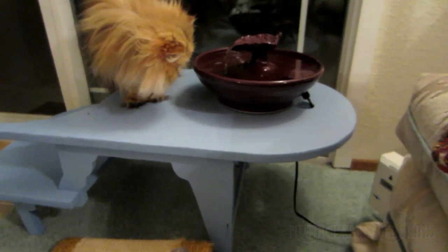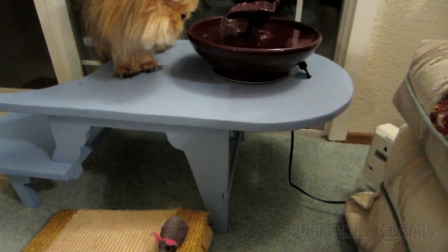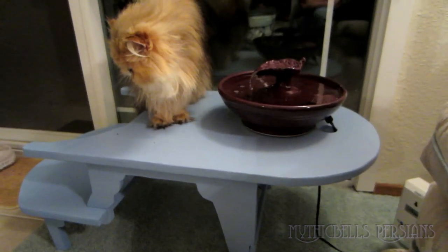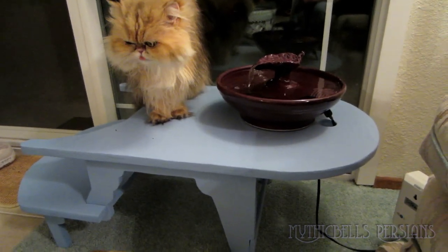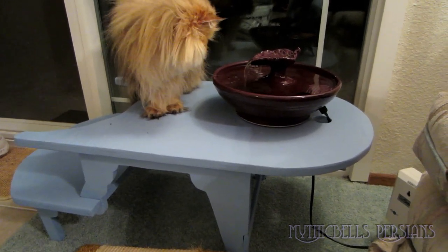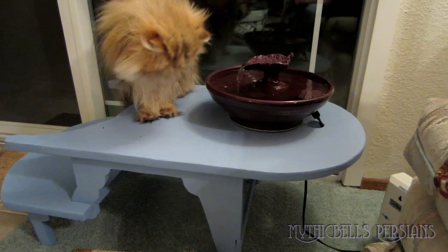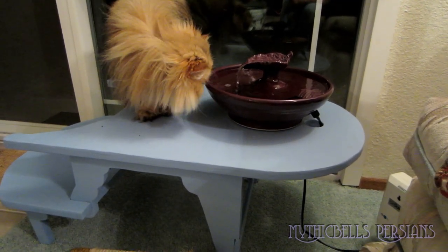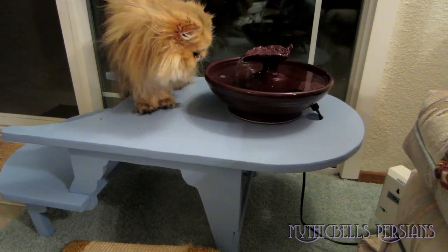The table didn't arrive with the fountain because they finished it according to the color I chose. It arrived today and I put it together. I have to admit that I didn't really think a kitty would step up on this thing to drink out of the fountain.